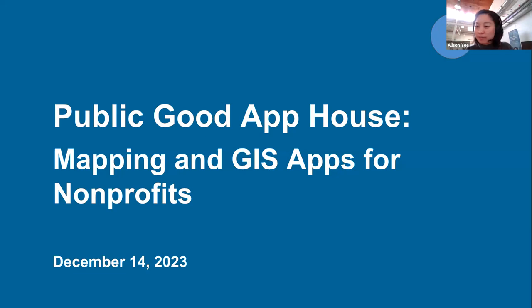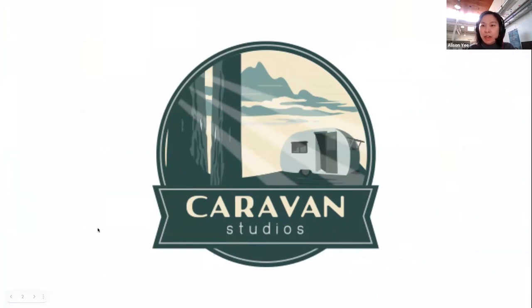Welcome to today's Public Good App House. We'll give folks a few more minutes and then do a little housekeeping, introduce the panel, and get right into it. Let's go to the next slide to talk about Caravan and the Public Good App House.